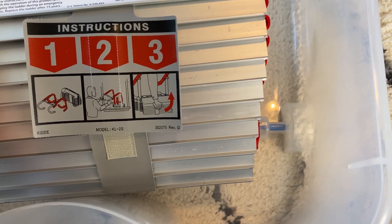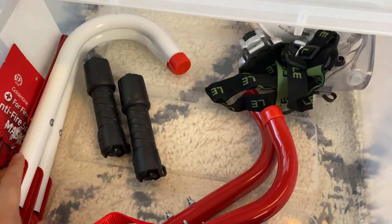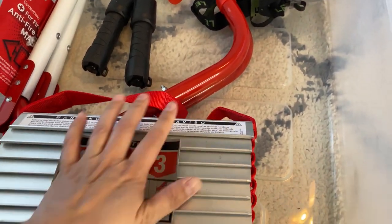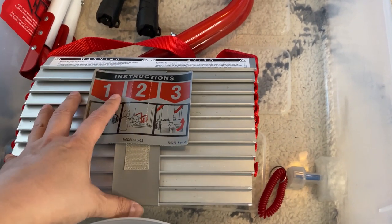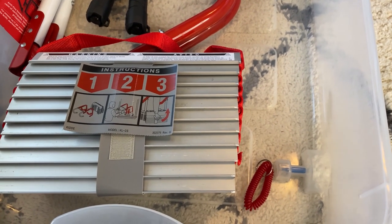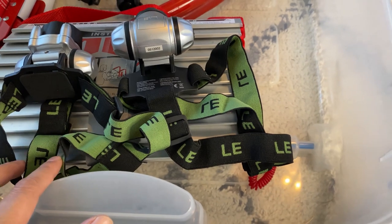For the fire escape ladder, it's nice that it has one, two, three instructions. You want to figure out where you're going to put this when you deploy it — it just hooks onto the edge and is going to swing a little bit, so you'll need to be agile enough to go down this type of ladder. If you're relatively fit you should be able to. I also have headlamps that you can put on. That's why it's important to practice your fire escape plan.